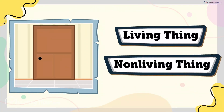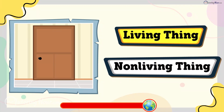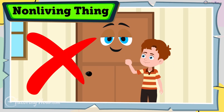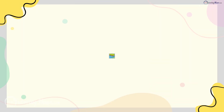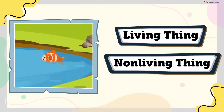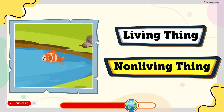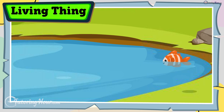Is a door a living thing or a non-living thing? The answer is non-living thing. A door doesn't answer when you knock — it stays put unless someone opens it. Is a fish a living thing or a non-living thing? The answer is living thing. Fish breathe through gills, swim, grow, and lay eggs.